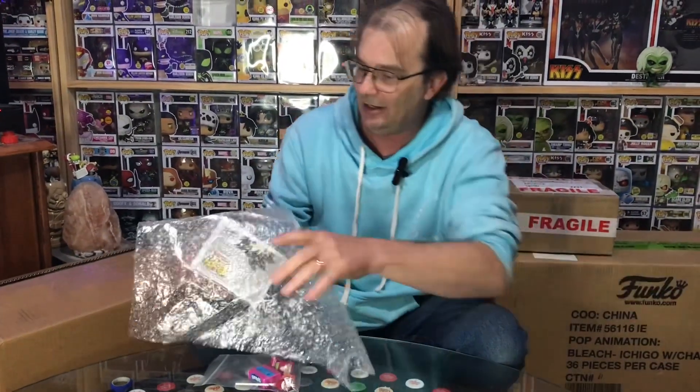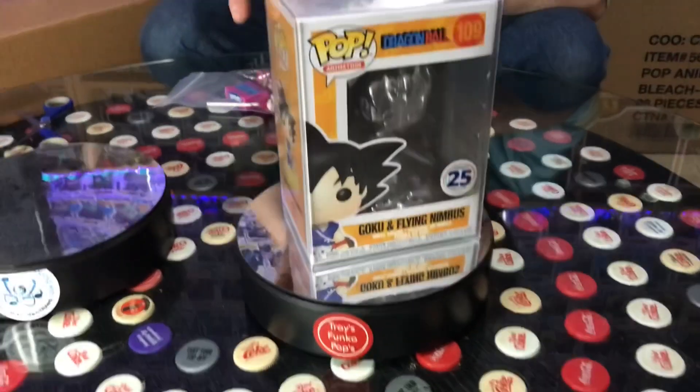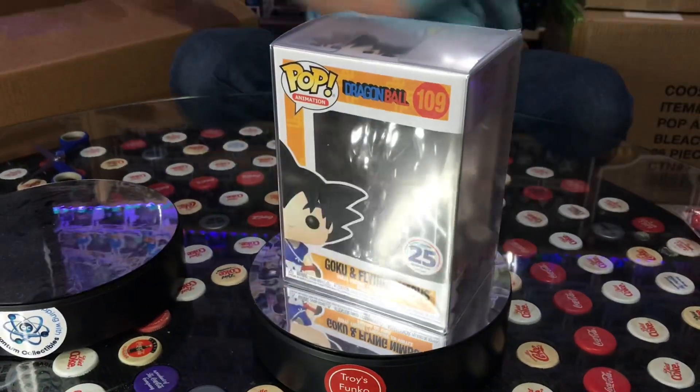Okay, first one out: Goku Flying Nimbus silver edition. And a bag of lollies.